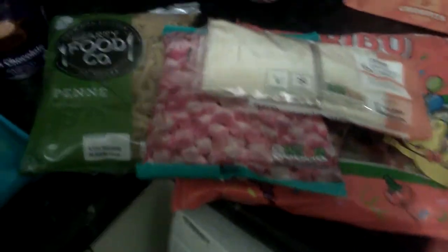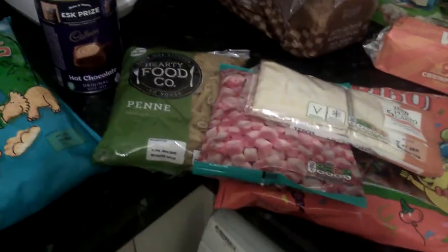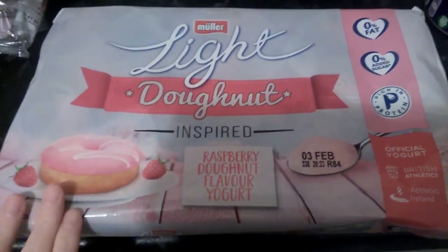Because at the minute we're going through food like I don't know what, with the kids being at home. So that's some of it — I'm just going to put this away.